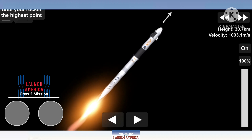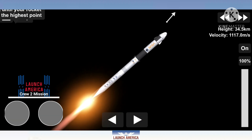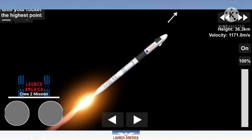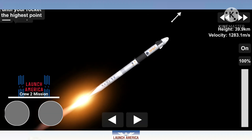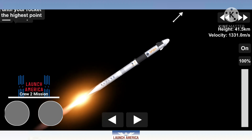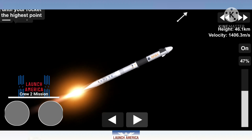Falcon 9 now traveling at more than 1,500 miles an hour. MVAC engine chill started. The engine chill for the second stage single Merlin engine has started.